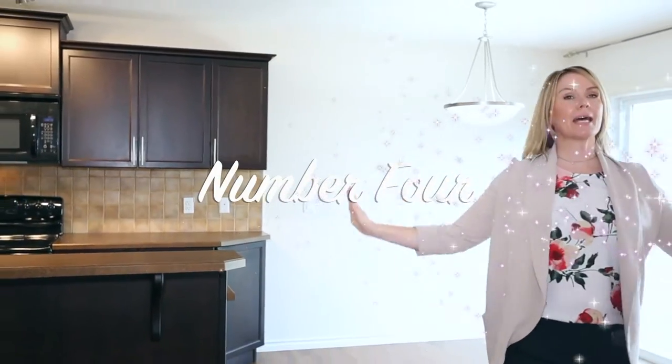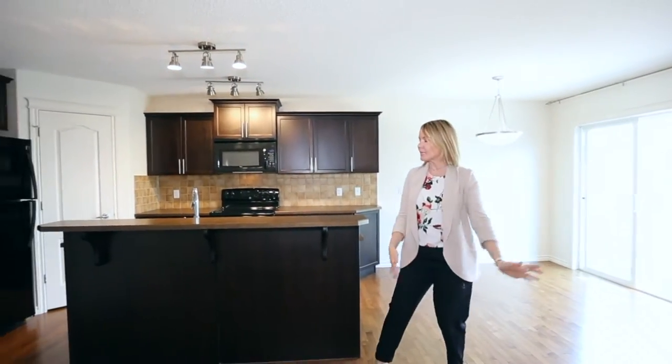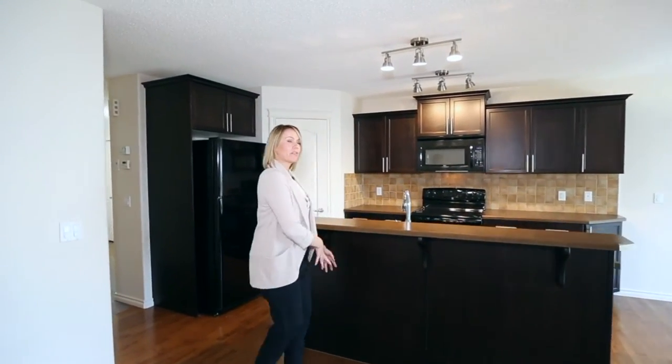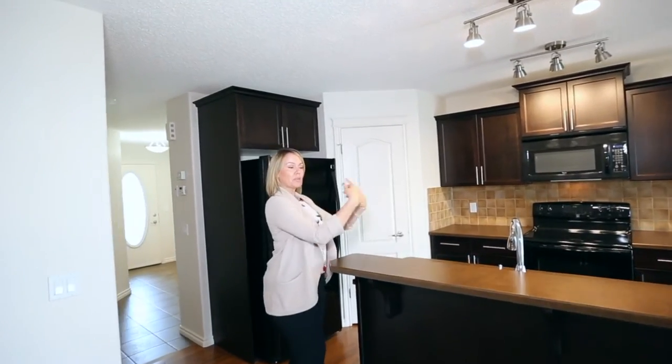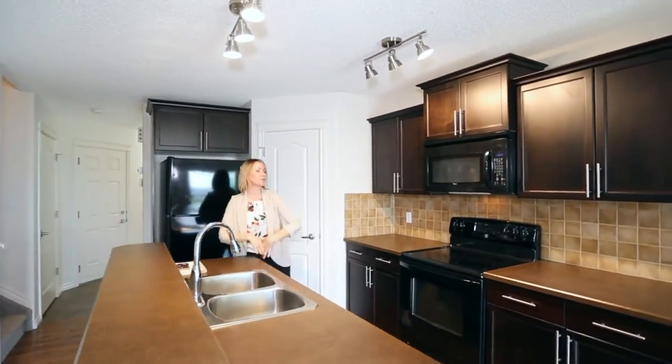Number four, welcome inside to your over 1,400 square feet of open concept loveliness. This beautiful island eating bar here is where you will put your stools so when your friends come over to visit you, you can entertain them with some wine and a charcuterie board from your beautiful kitchen.